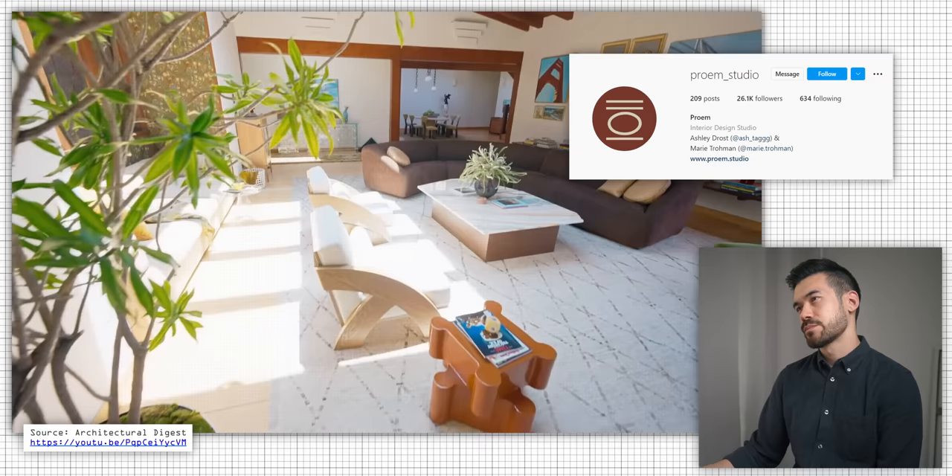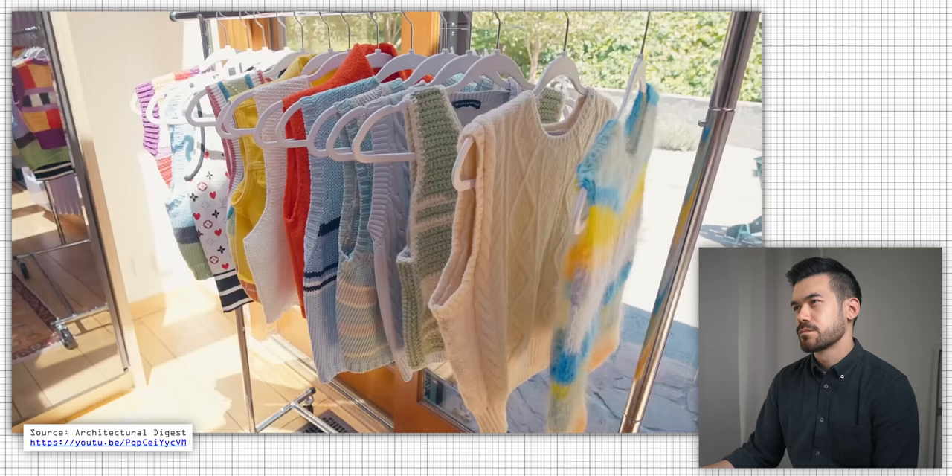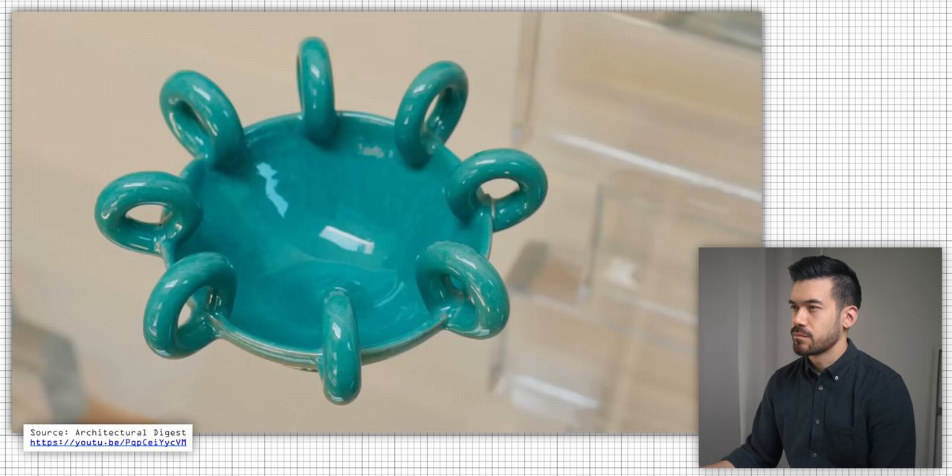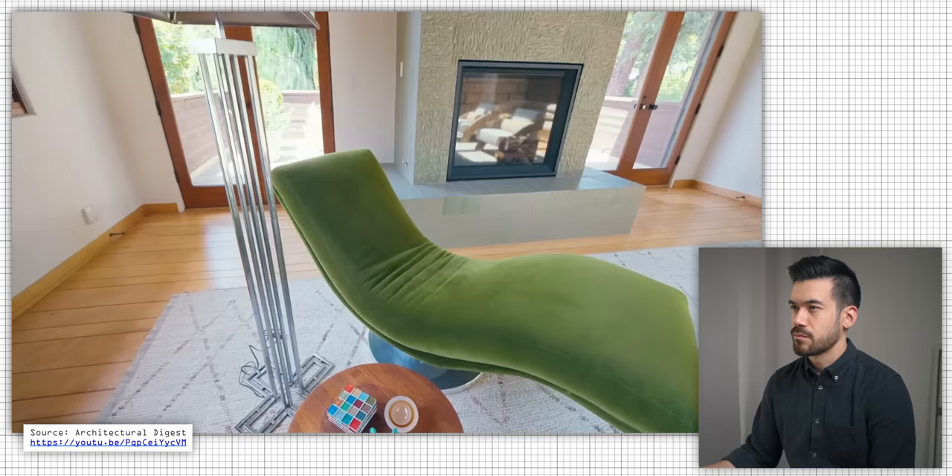I worked on this house with Marie and Ashley from Prom and we had the most fun ever. My style with clothing and home is very much taking a mixture of everything that I love from any era, any whatever, and making it all make sense together. I feel like every room has a different feel and I love that. In more boring terms, Emma's style is what designers would call eclectic.